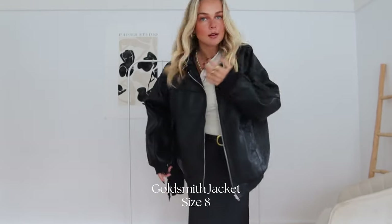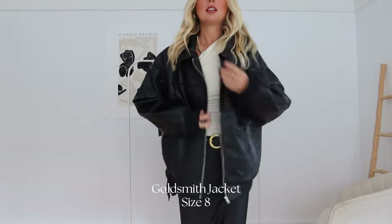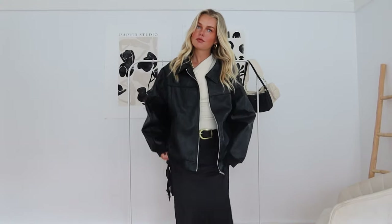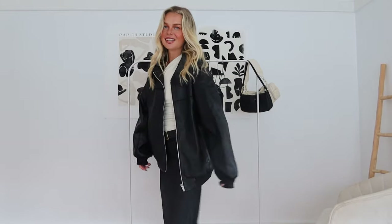Look how cute this outfit is! It's so funny — the skirt has just been dressed into a winter outfit but can also be chucked into a summer one. We love this one.